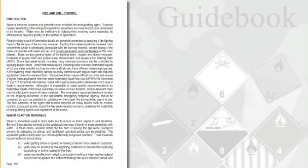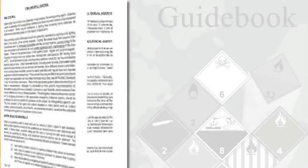The back of the ERG has sections on protective actions, fire and spill control, terrorist, chemical, and biological agents, and a glossary.